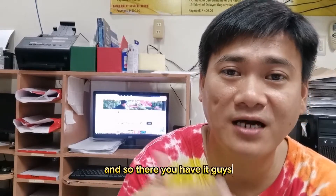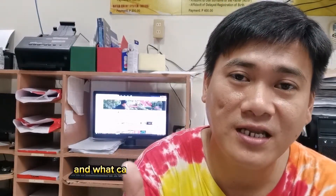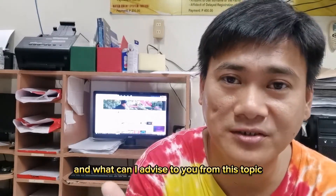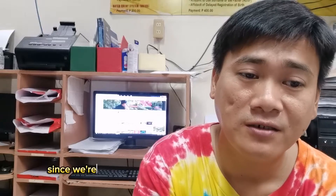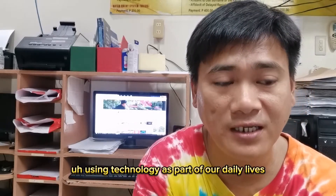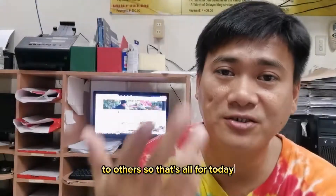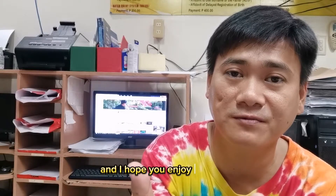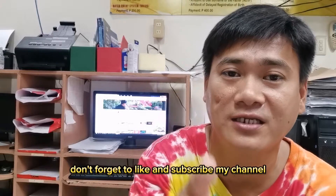And so there you have it, guys — those are my experiences and the important things I've learned in the ICT subject. What I can advise is that we can apply what we've learned to our daily lives. Since we're always using social media and technology, we can also share this information with others. That's all for today — thank you so much for watching. I hope you enjoyed the video. Please don't forget to like and subscribe to my channel. See ya, bye!